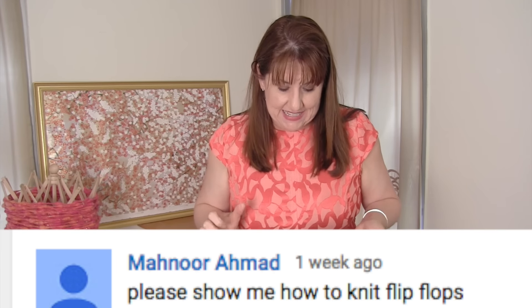Manor Ahmed asks: please can you show me how to knit some flip-flops? That's a new one — flip-flops! Have you guys ever seen that? I think you might take an existing flip-flop and then do some cute knitting embellishments on it. I'm not sure — if you guys have seen this before, let me know.